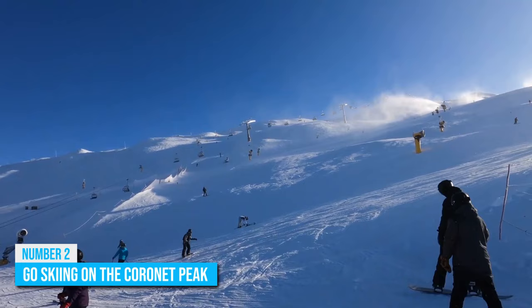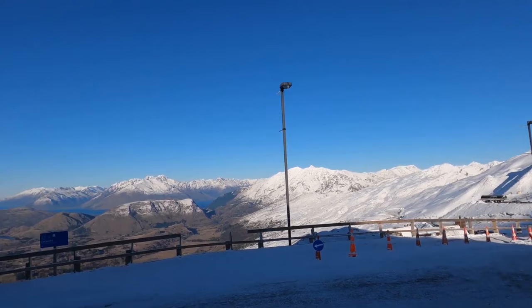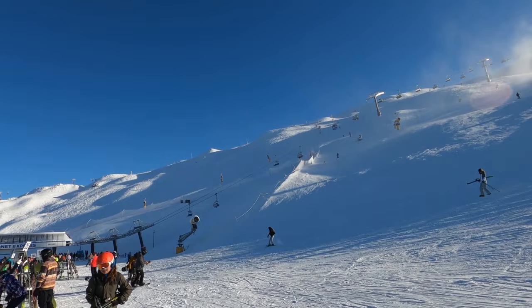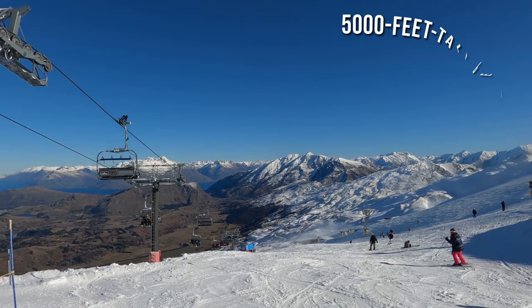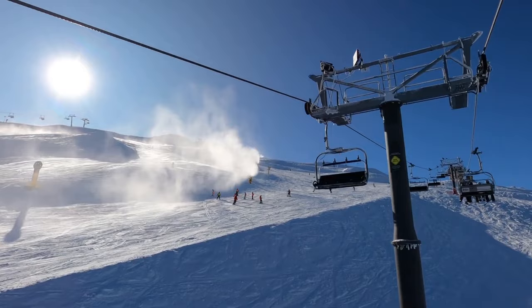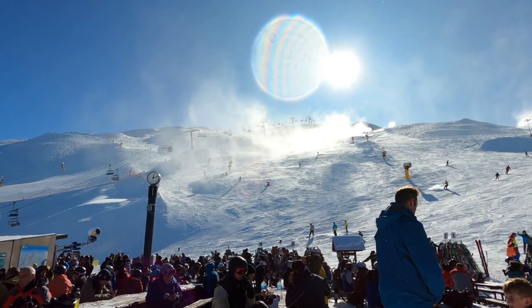Number 2: Go Skiing on the Coronet Peak. If you happen to visit Queenstown in winter, you may not be able to visit some of the town's top attractions because of the cold weather and shorter daylight. However, visiting in winter also has its upside, as you'll get to enjoy winter activities like skiing. Grab your skiing gear and head up to Coronet Peak, which is easily Queenstown's best skiing resort. The over 5,000-feet tall peak features multiple skiing trails with different difficulty levels. Coronet Peak is a famous skiing destination on the South Island, and even if you are a novice, you'll find experts here willing to put you through the basics of skiing.